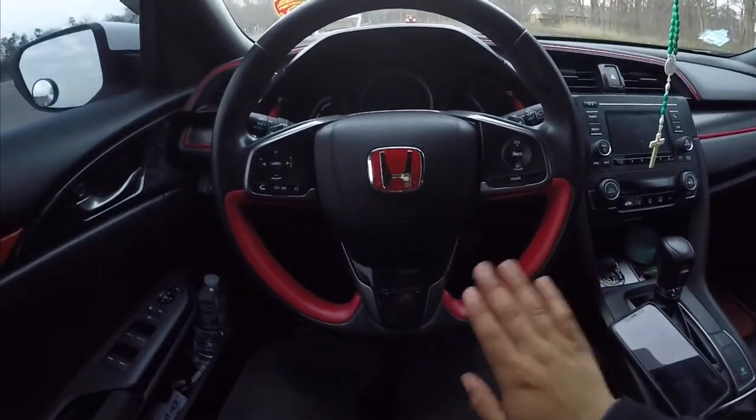One of them being the Type R steering wheel, which came out really nice. I also have a video showing the Type R headlights that I recently installed, and I also installed a Honda engine cover — it's a red one. I'm going to show you guys that as well.